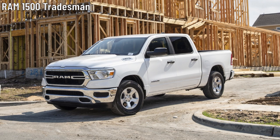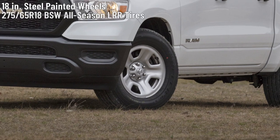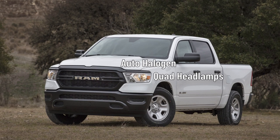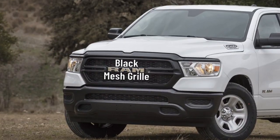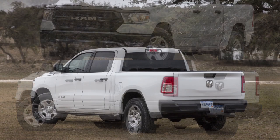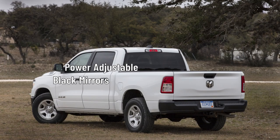Starting with the Ram 1500 Tradesman: it rides on 18-inch steel painted wheels wrapped in 275/65 R18 BSW all-season LRR tires. Automatic halogen quad headlamps with DRL sit on the front and incandescent taillights sit on the rear. The Tradesman gets a black mesh grille with chrome Ram lettering and a front and rear black bumper. The driver and passenger doors get heated, manual folding, power-adjustable black exterior mirrors.